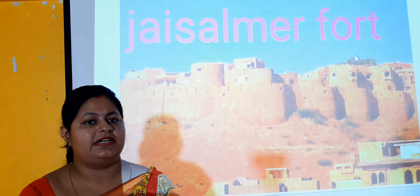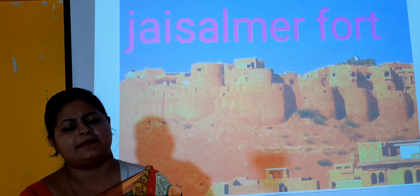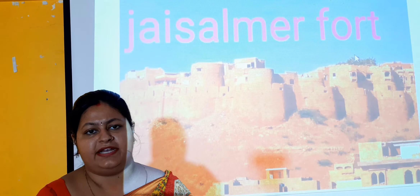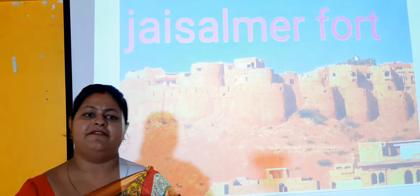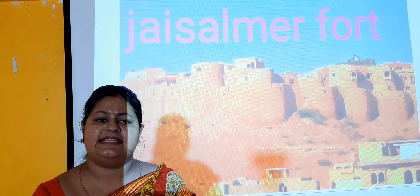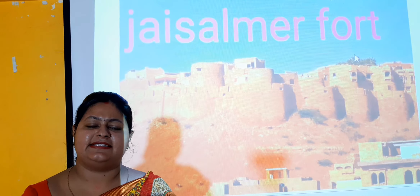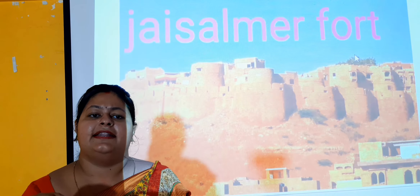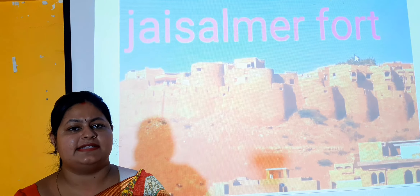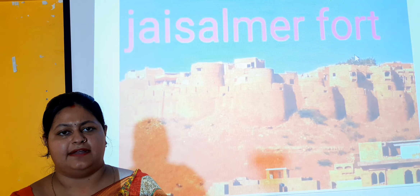First we are going to discuss about the Jaisalmer Fort. You can see here, this is the Jaisalmer Fort and it is situated in Jaisalmer, Rajasthan. It is the largest fort in India. It is built in 1156 CE and it is a golden fort. The beauty of the fort is that it stands proudly on the Thar Desert. The color of the fort changes — it appears golden in the noon time and turns into a honey gold color as the sun sets.